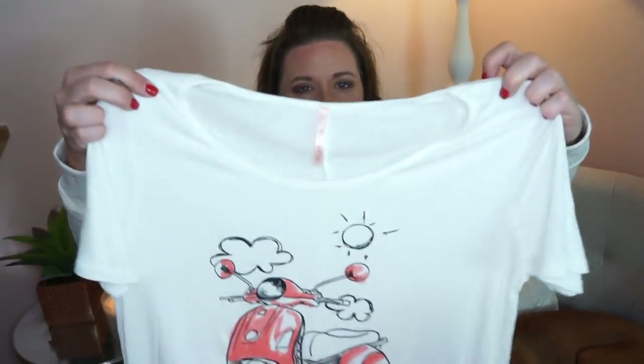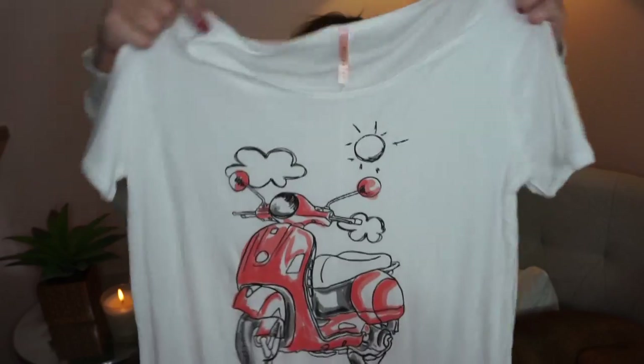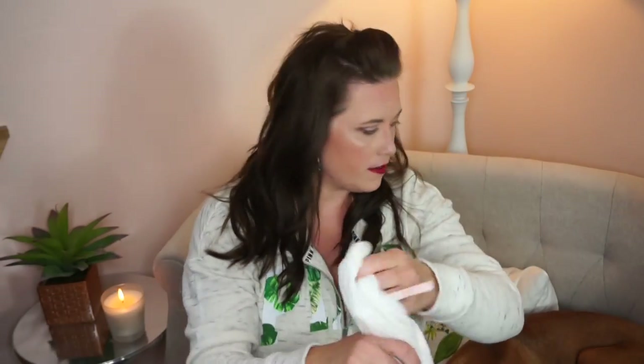I also got a couple of items from ModCloth. I had a credit with them for something I had sent back. The first thing was this cute shirt — it's got a little Vespa on it. I would love to have a Vespa, especially living where I live. It's long and kind of rounded at the bottom with a wide neck, and it's really, really soft — a really soft t-shirt.